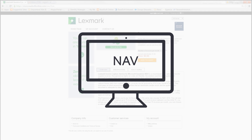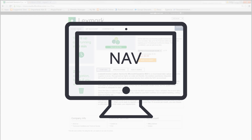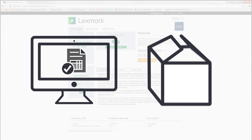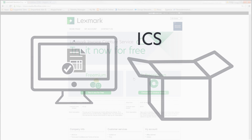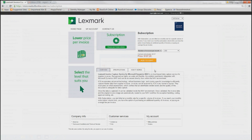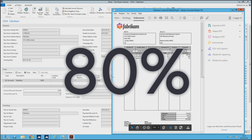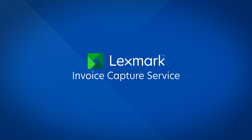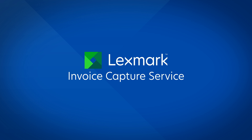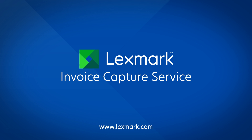If you use Microsoft NAV, or if you're contemplating a move to NAV for the future, you can be confident that there's a complete end-to-end accounts payable solution available to you out of the box today. And in 10 minutes, with no upfront costs, you can transform the way you process invoices and bring savings of as much as 80% back to your accounts payable processing. Lexmark Invoice Capture Service for NAV 2016. For more information, please contact Lexmark or visit www.lexmark.com.